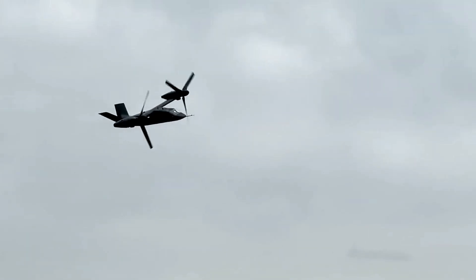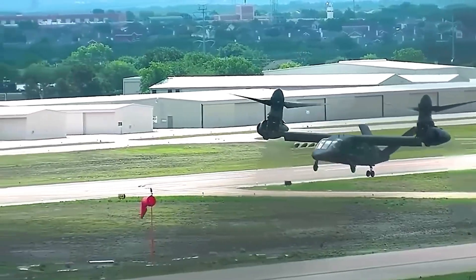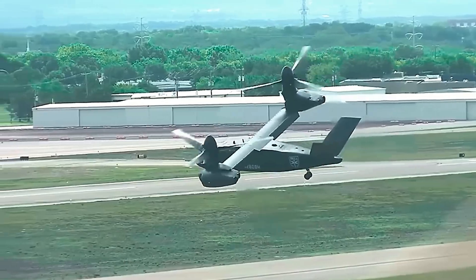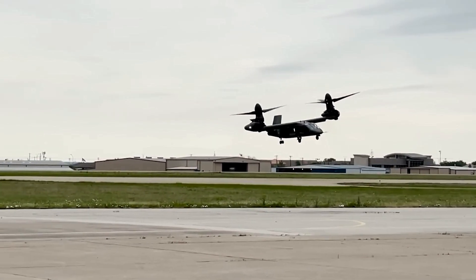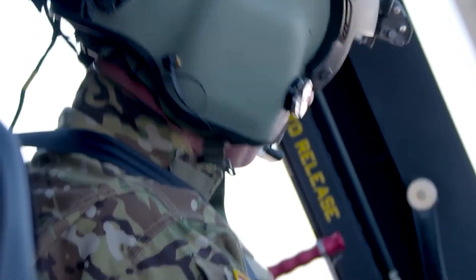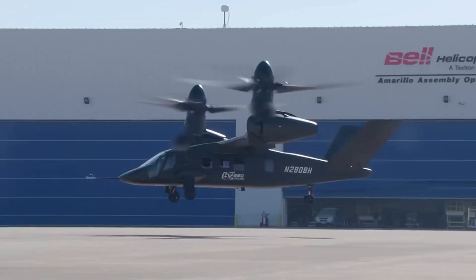The benefits of the Bell V-280 Valor for the U.S. Army are profound. Its increased speed and range offer a strategic advantage, enabling rapid deployment and extended reach in operations. The improved maneuverability means that the Valor can handle diverse and challenging environments with ease. Additionally, the design focuses on reducing downtime and maintenance costs, ensuring that the aircraft remains mission-ready with minimal interruptions. Ultimately, the Valor enhances mission effectiveness, providing the U.S. Army with a robust and versatile tool to achieve its objectives.